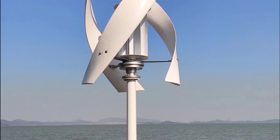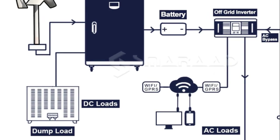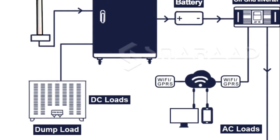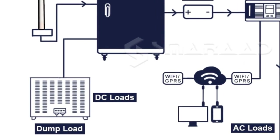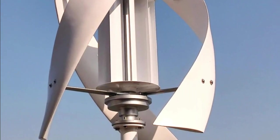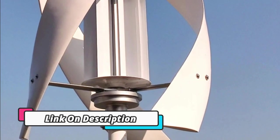Additionally, the kit is easy to install and maintain, so you can quickly start taking advantage of the benefits of wind energy. The 2000W Vertical Axis Wind Turbine Generator complete set is a revolutionary new device that can provide reliable and clean energy to households.